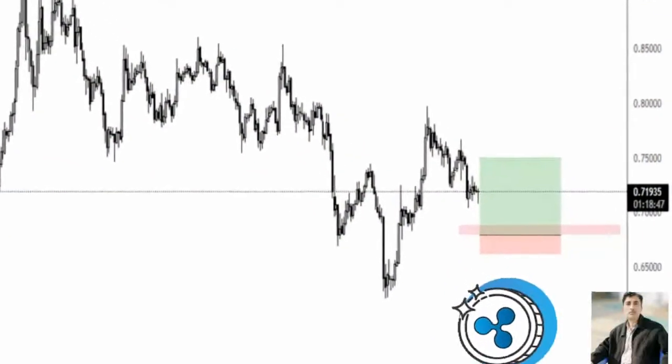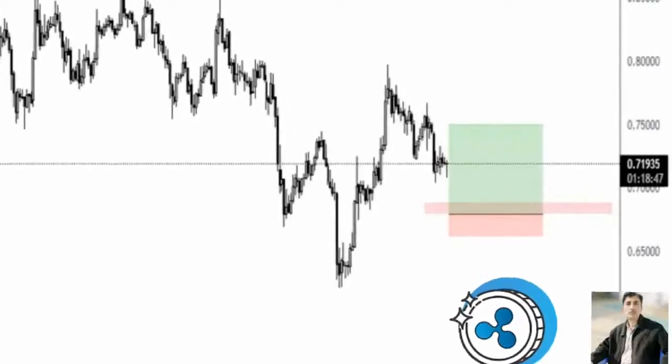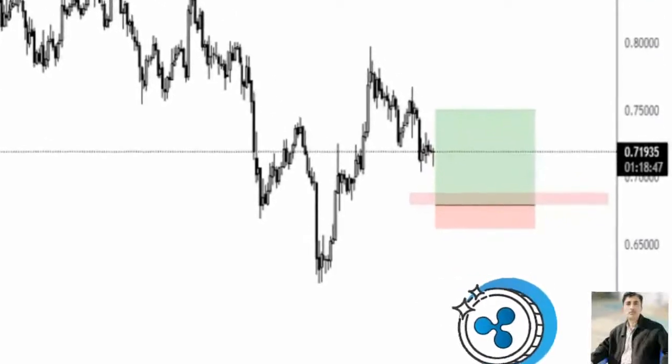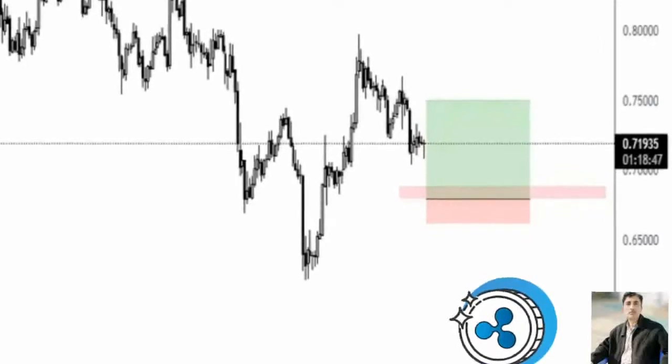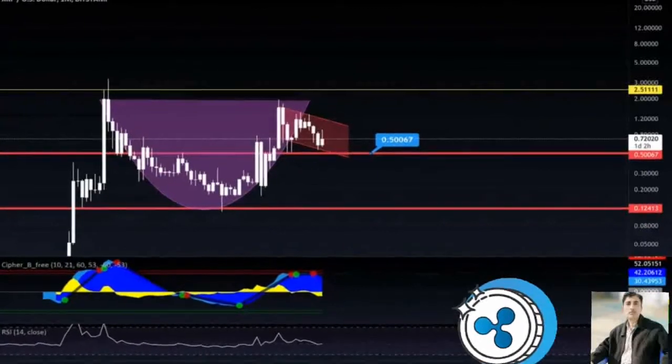XRP price is more than likely to sweep above the 85 cents level to collect the liquidity. While things are looking up for XRP price in the near future, a six-hour candlestick close below 56 cents will invalidate the bullish thesis.